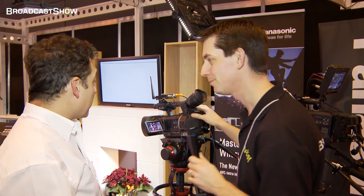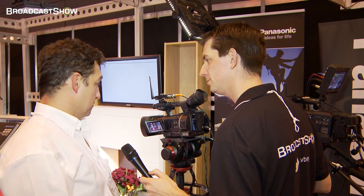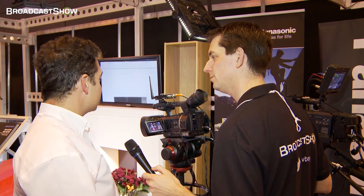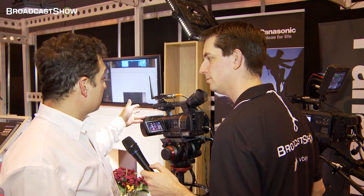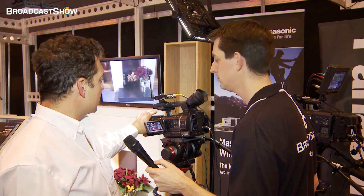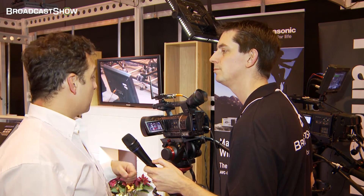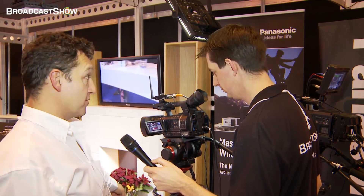The HPX 250 is a new camcorder for Panasonic, which marries a fantastic lens giving you the photographic equivalent of 28mm to 616mm — so very wide to very telephoto — with a broadcast quality sensor, a third-inch 3MOS sensor, which is similar to the one used on the 371 over there. The combination of this lens plus that sensor gives you wonderful pictures, as you can see from the monitor down here.